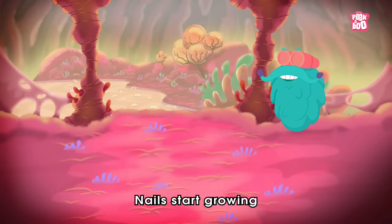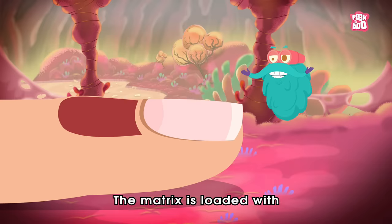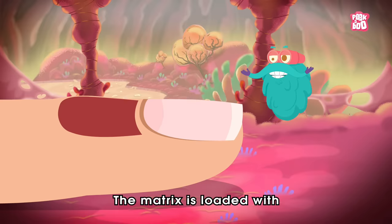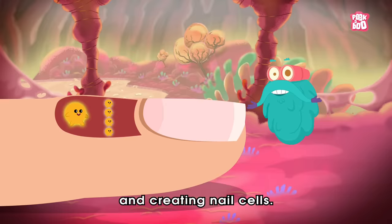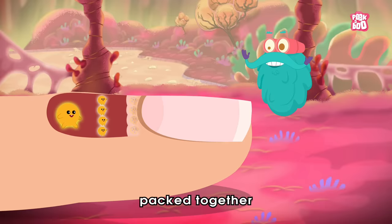But how do the nails grow? Nails start growing behind your U-shaped cuticle in the root area of the nail called the matrix. The matrix is loaded with specialized cells that keep dividing and creating nail cells. These nail cells grow and produce the protein called keratin. Then, these protein-filled new cells force the old ones to get packed together and pushed up through the skin as the new cells continue to form behind them.